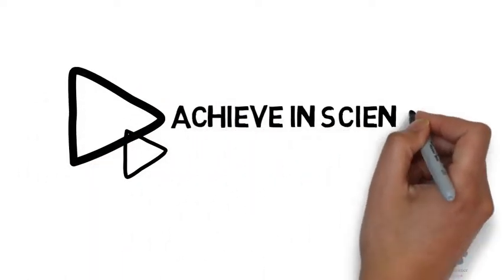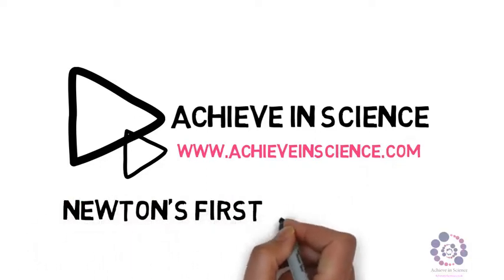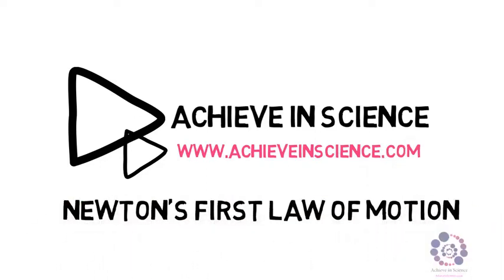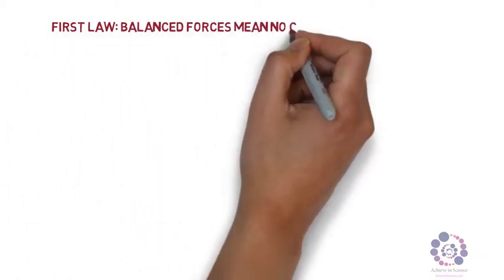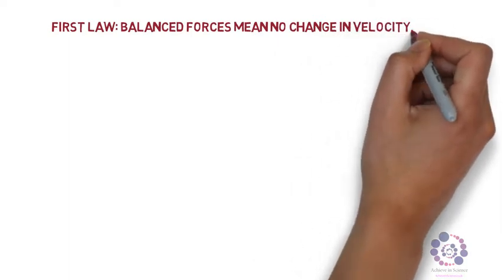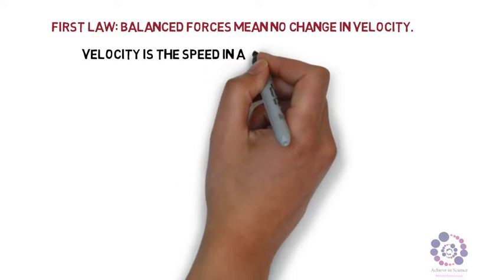Welcome to an Achieving Science video. This video is going to look at Newton's first law of motion. Newton's first law of motion states: balanced forces mean there is no change in velocity. Remember, velocity is the speed in a certain direction — it is a vector quantity.